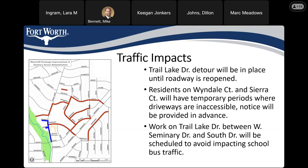A question asks when work in front of the school on Trail Lake will start — and the answer is it's starting now. We connected to the pipe laid over the summer on Trail Lake today and started laying pipe toward Wendale and West Seminary today. We'll continue it tomorrow and get through it as fast as possible.